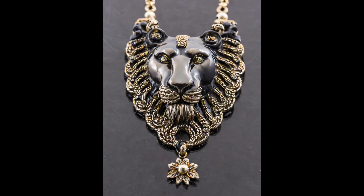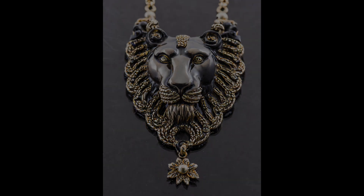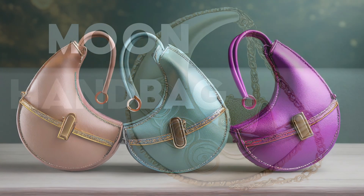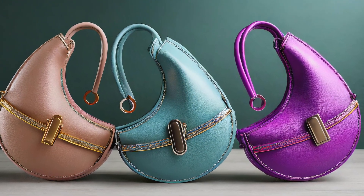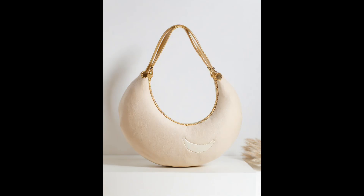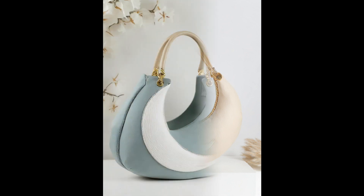Moon-shaped bags. Step into the celestial realm with moon-shaped bags that exude celestial charm. With their whimsical silhouette and versatile appeal, these accessories are a must-have for fashion-forward stargazers.